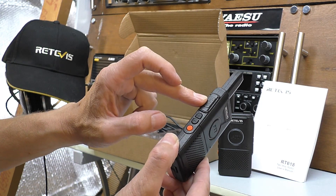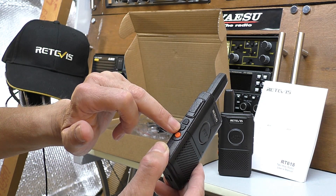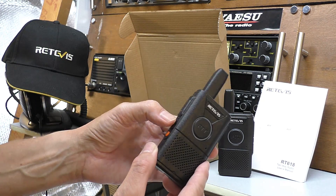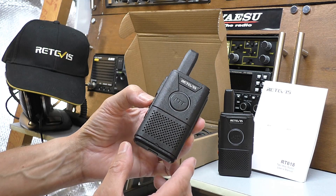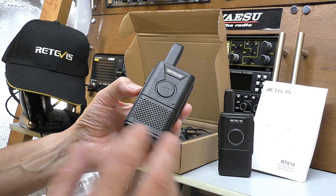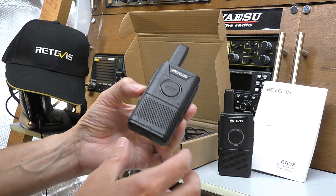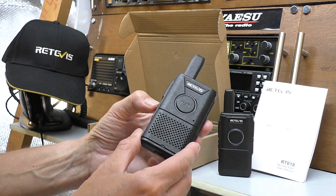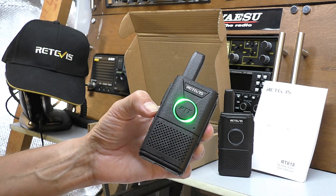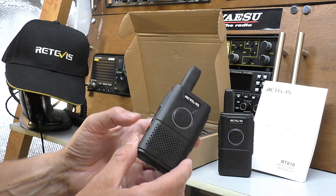On the side there's the second push-to-talk button, then a simple channel up and down button for the 16 channels. If you hold the top up button down, it goes into a monitor function — this switches off all of the CTCSS anti-interference codes and opens the channel wide so you can see if the channel is free to use. That just breaks the squelch and lets you know the channel is clear.